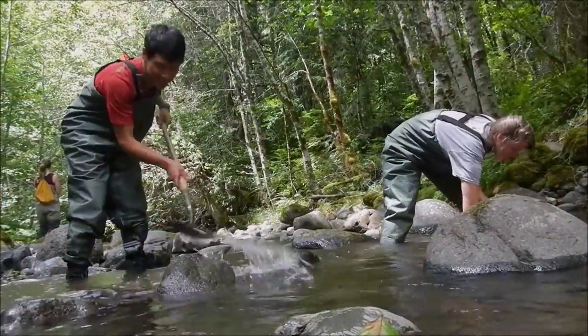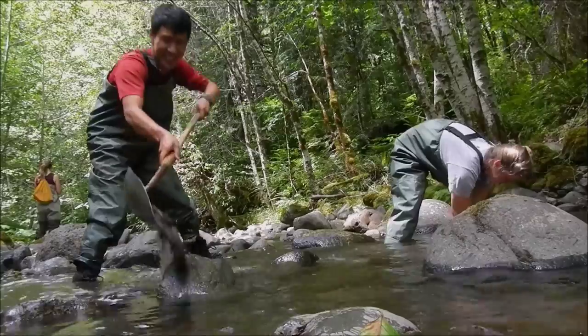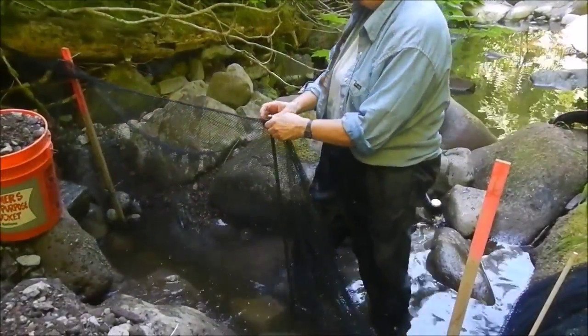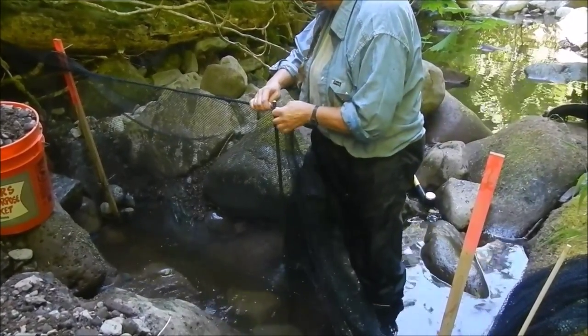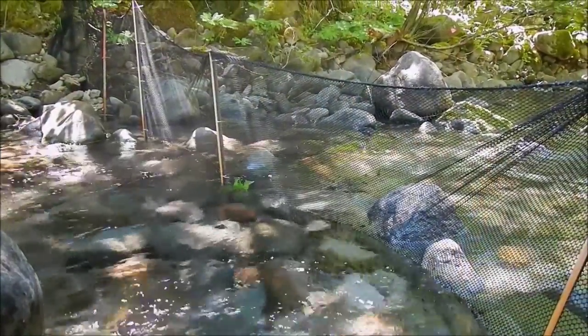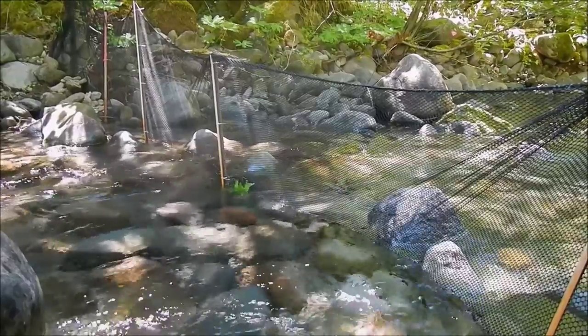We looked at this project on a couple of different scales, hence in part the name of the project. Firstly, we looked at specific reaches of streams, which consisted of a control, addition, and depletion reach of each stream. These reaches were usually 60 to 75 meters in length. The reaches in each stream were separated by nets, which were buried in the stream bed and would ideally prevent the movement of animals between the study areas during the length of the experiment.